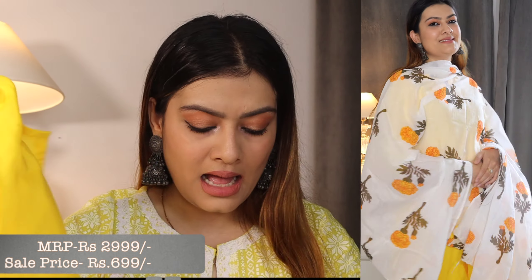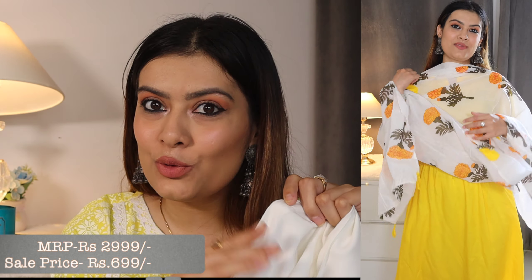Next I have a complete suit set with dupatta, palazzo, and shirt. It's a plain yellow kurta with a white palazzo — you can pair your other kurtis with the palazzo too — and a beautifully printed dupatta. I absolutely love the dupatta; that's actually why I ordered it! This was ₹3000 but I got it for only ₹800. For stitching alone you'd spend ₹1000–2000, plus fabric cost. Here you're getting a complete suit for ₹800.